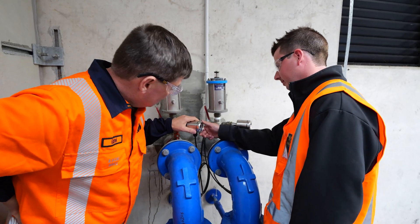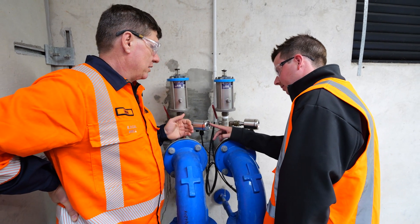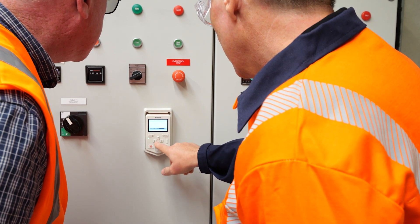Wellington Water uses ABB equipment, especially instrumentation, at our wastewater and water treatment plants mainly. We use them for pH and chlorine levels and other monitoring requirements.